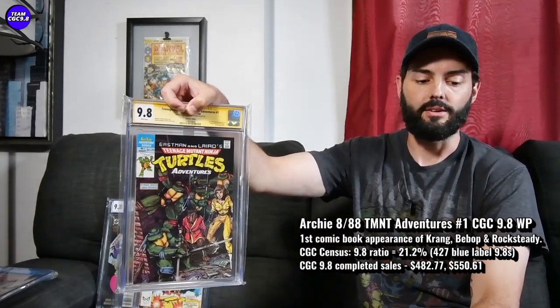And first appearance of Bebop, Rocksteady, and Krang. I have the signature series in the Canadian edition, luckily in a 9.8. There are 427 9.8s of Ninja Turtles Adventures number one, with a 21.2% ratio — which is a lot lower than it used to be. When I first loved this book, there were like 200 in the 9.8 and the ratio was like 40-something, so a lot have gotten graded over the last few years.